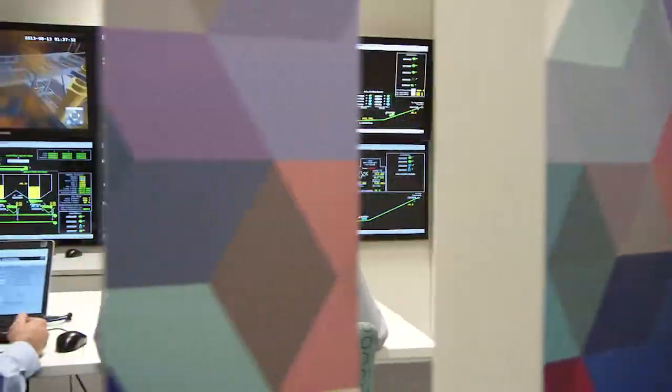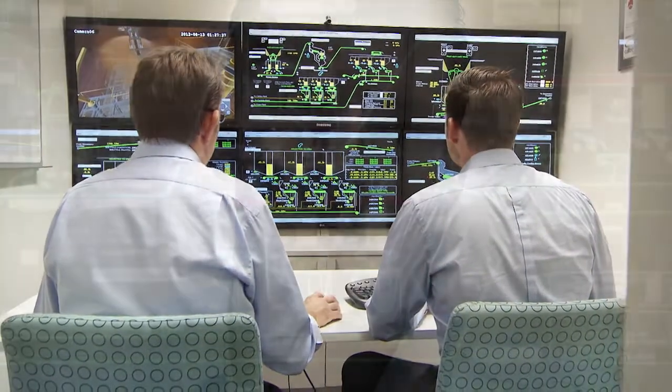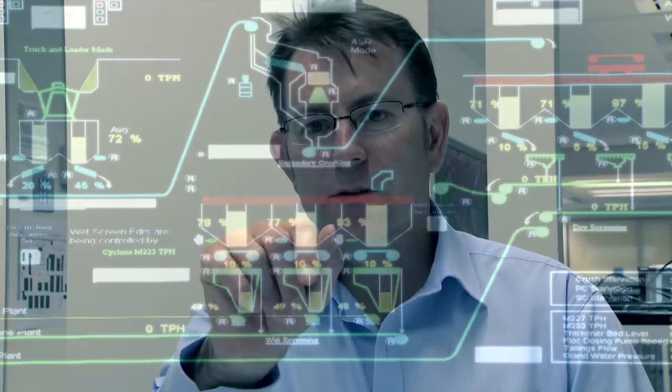SPOT operates and responds as the real process plant would operate and respond, making it almost impossible for an experienced operator to know whether they are controlling the actual plant or the SPOT system.